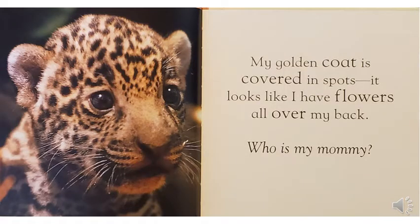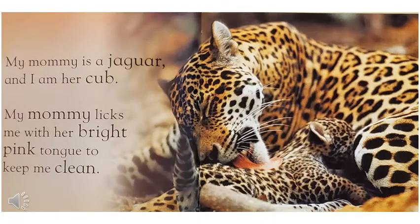My golden coat is covered in spots. It looks like I have flowers all over my back. Who is my mommy? My mommy is a jaguar, and I am her cub. My mommy licks me with her bright pink tongue to keep me clean.